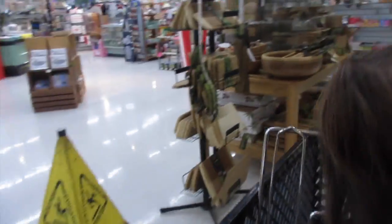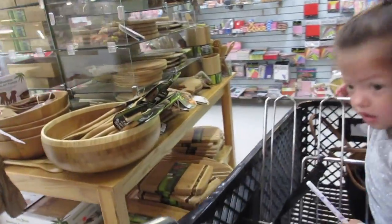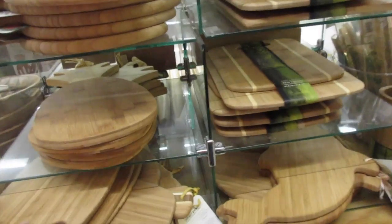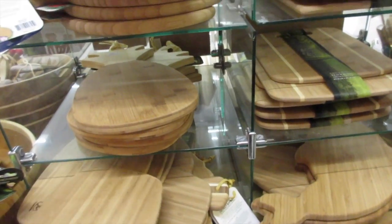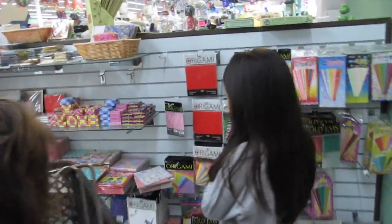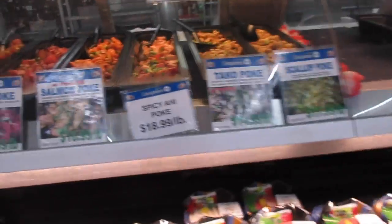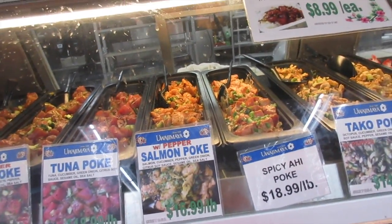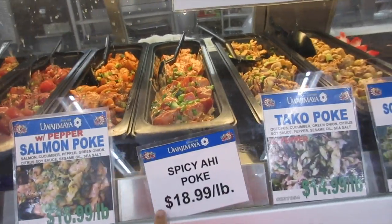Look, that one was moving! I'm looking for a bamboo whisk for my matcha. The one at Teavana is way too pricey — it's like $12. No, they don't have it — maybe they have it in the other section. They have poke bowls: different types — salmon, tuna, spicy ahi.